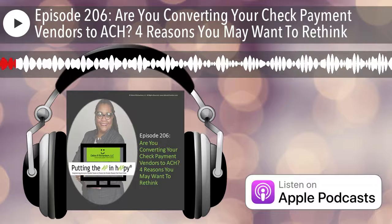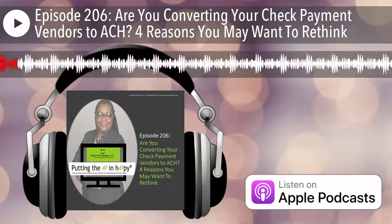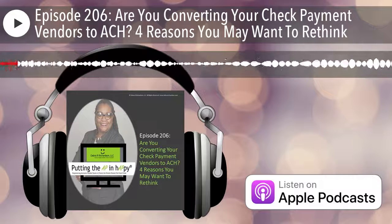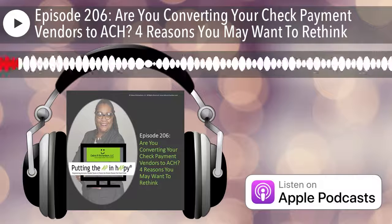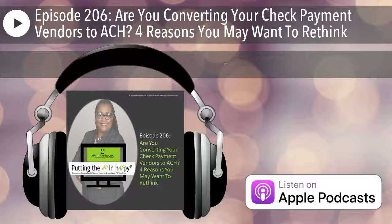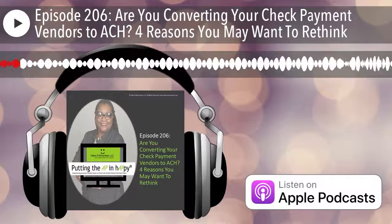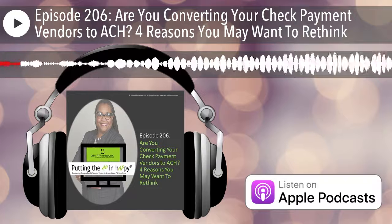Yes, it's more efficient and it costs less, but there are at least four reasons why you may not want to convert your check payment method vendors to ACH payment method. Also, if you want more information on the conversion that I recommend, keep listening.